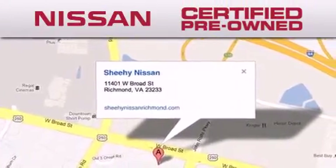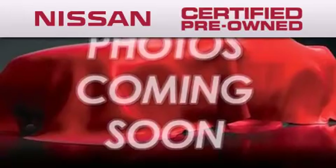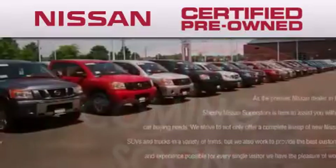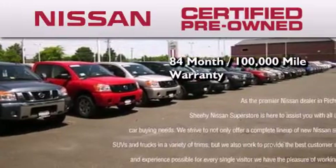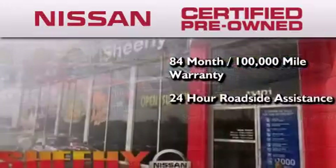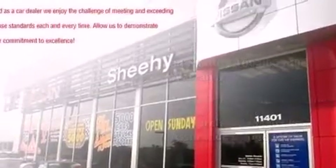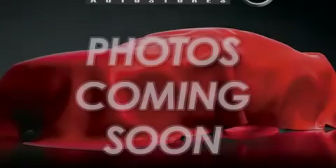To give you the most confidence in your vehicle purchase, this certified pre-owned Nissan has benefits including an 84-month 100,000 mile limited warranty, 24-hour roadside assistance, and a comprehensive quality assurance inspection. Contact us today to arrange your test drive.